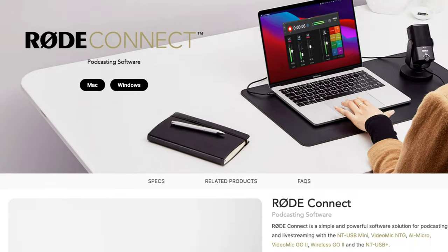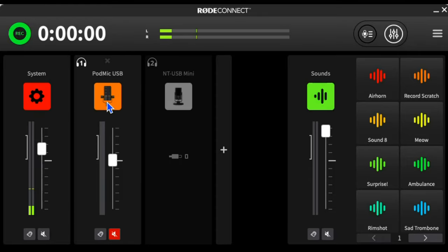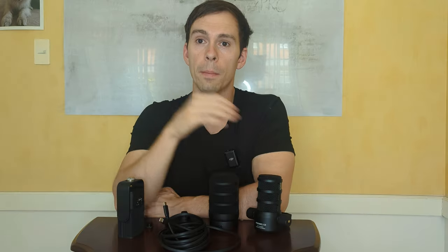Inside the Rode Connect software, which you can download from Rode's website for free, you get more options with the PodMic. You can get a lot more granular control in terms of digital signal processing settings compared to the NT-USB Mini, where you only have gain, noise gate, et cetera. With the PodMic, you get a lot more advanced settings. I highly recommend using the Rode Connect software — it helps you get the highest quality audio out of these mics and allows you to update firmware and change gain settings.